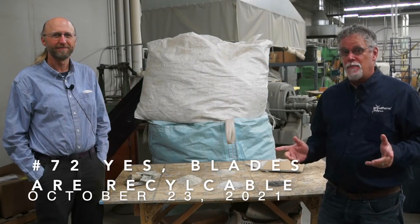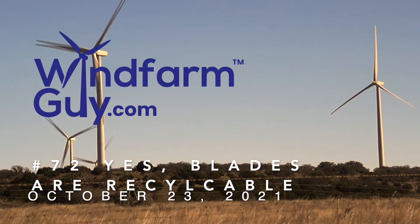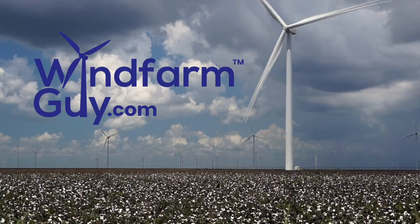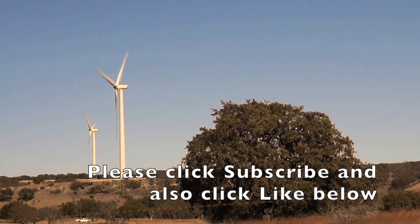Did you know that wind turbine blades are built to last a long time, but they are recyclable? You and I have an insatiable appetite for electricity. Come with me and we'll look at the issues relative to wind farms and the communities that they serve. This is The Wind Farm Guy.